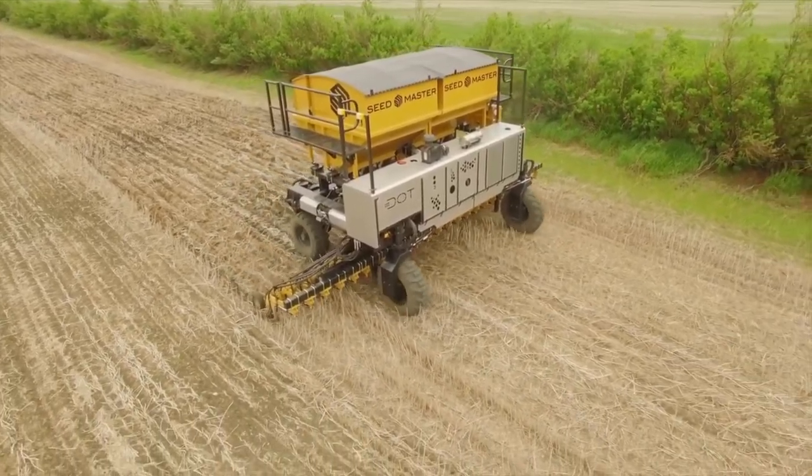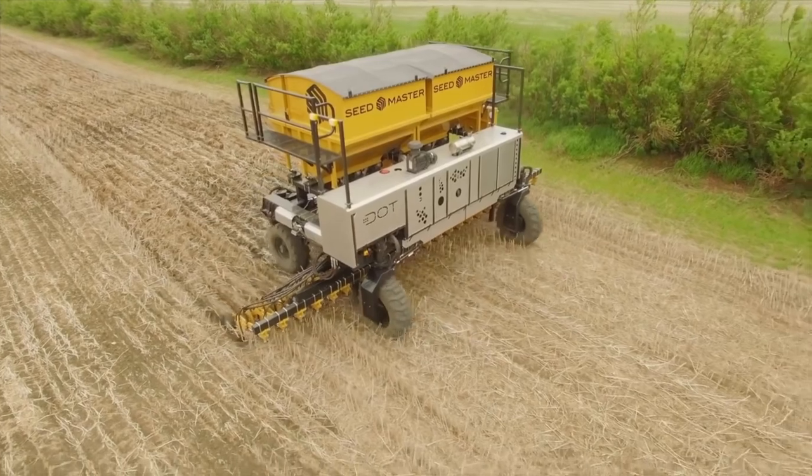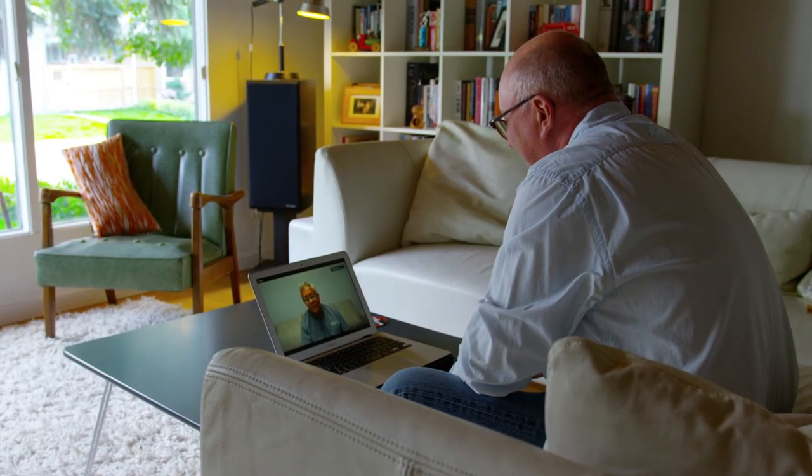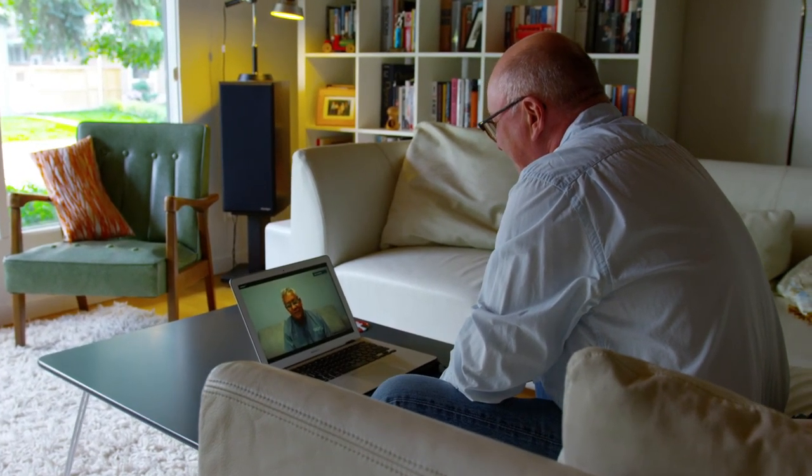DOT may be the future, but its catchy name came straight from Norbert's past. My mother, whose name was Dorothy — my cousins used to call her Aunt DOT. And I thought, you know, DOT, maybe that's the name.